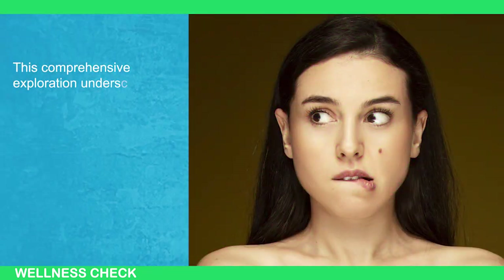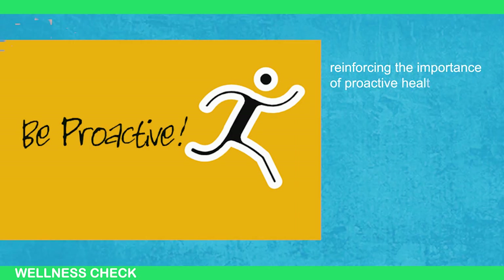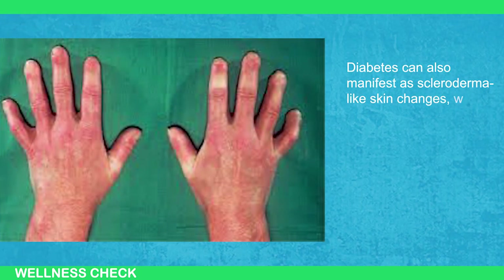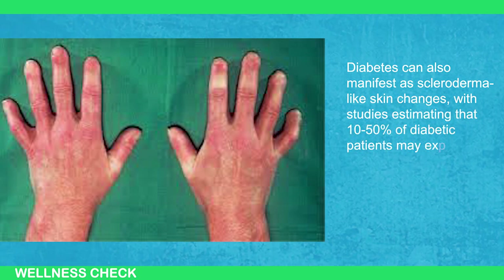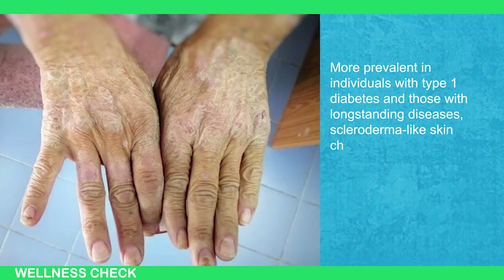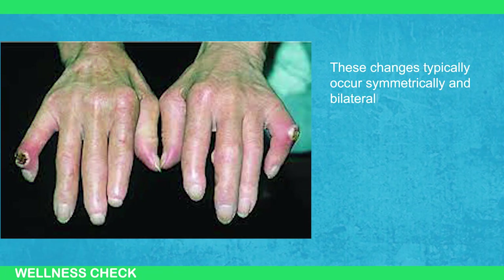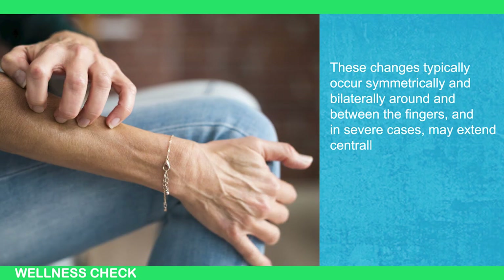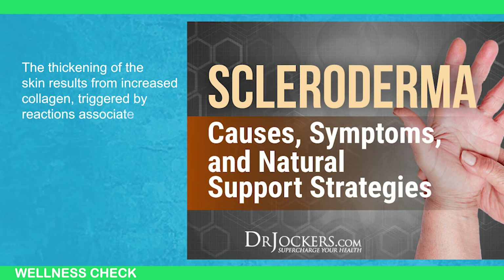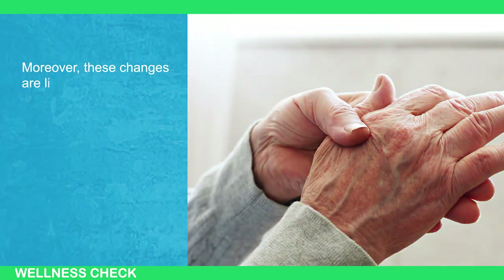Diabetes can also manifest as sclerodermal-like skin changes, with studies estimating that 10 to 50 percent of diabetic patients may experience this condition, more prevalent in individuals with type 1 diabetes and those with long-standing disease. Sclerodermal-like skin changes are characterized by painless, hardened, and thickened skin, typically occurring symmetrically and bilaterally around and between the fingers. In severe cases, these changes may extend centrally from the hands to the arms or back. The thickening results from increased collagen triggered by reactions associated with advanced glycosylation end products or the accumulation of sugar alcohols in the topmost layer of the skin. Moreover, these changes are linked to an elevated risk of developing neuropathy and retinopathy.